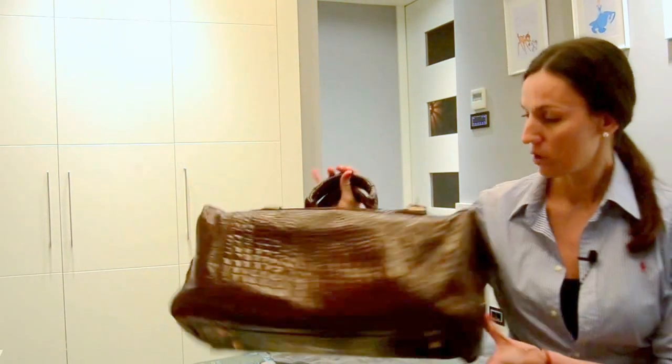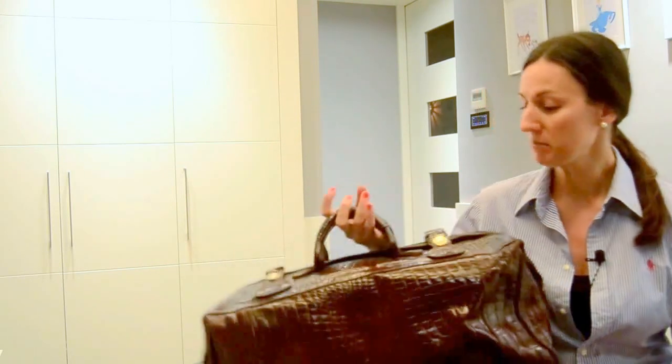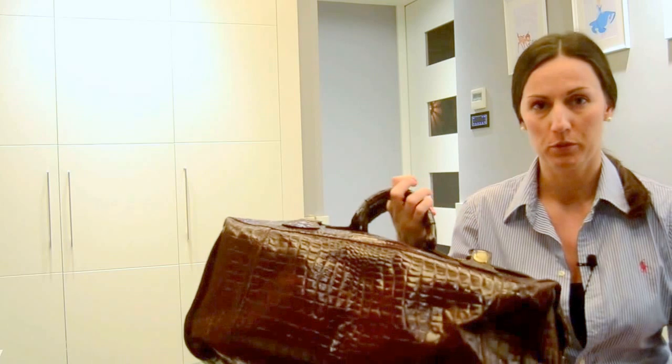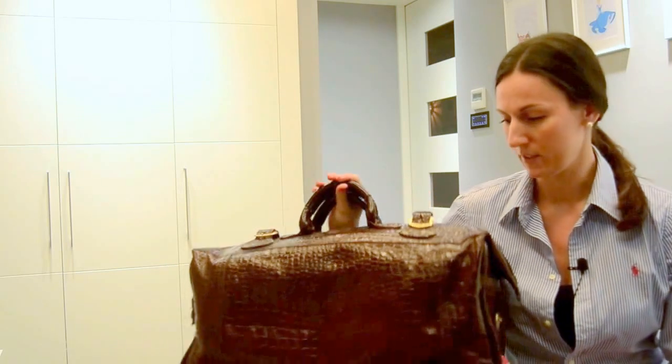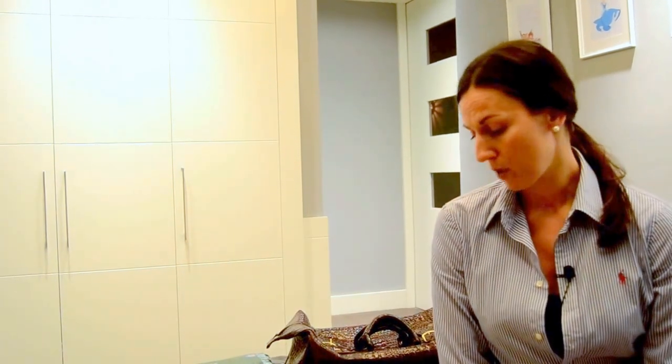Hi ladies, today I want to talk about what I packed for hospital in my bag. I was using this medium size weekender vintage croc bag. I just had it from before so I didn't buy any new bags for the hospital. I brought some clothing, some cosmetics, some stuff for breastfeeding, and also some snacks and some stuff to pass the time.